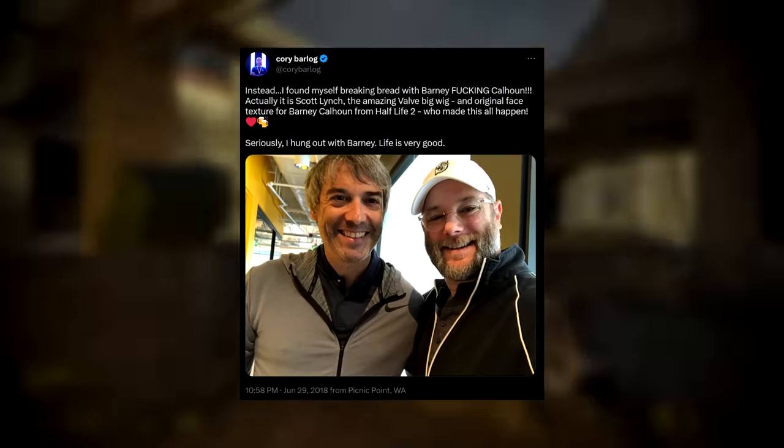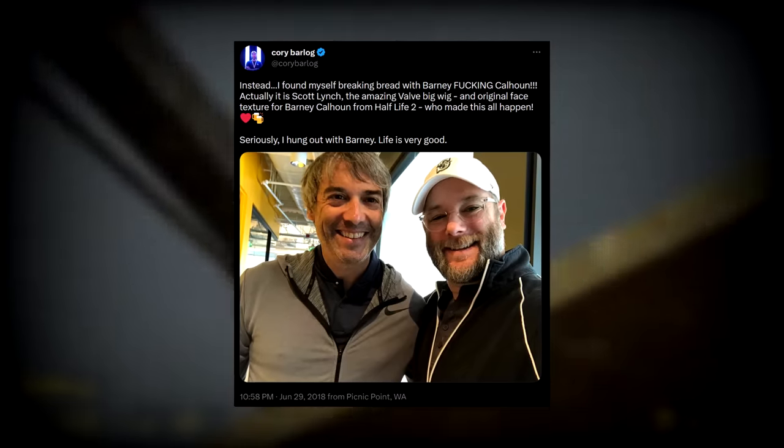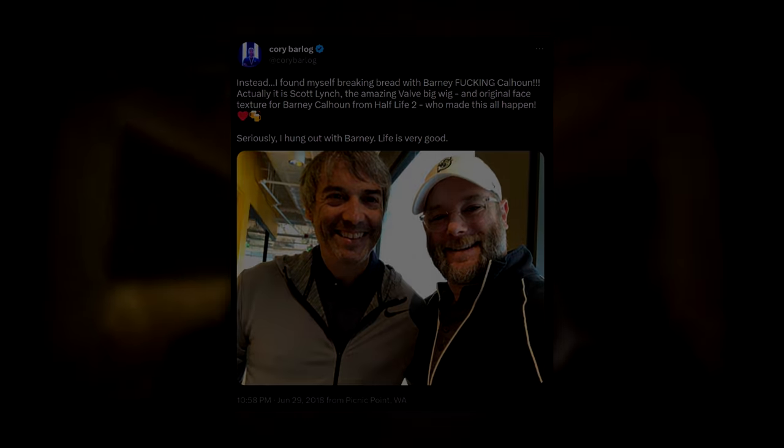23 years later, Scott still works at Valve and even seems to enjoy greeting people who take tours of the company headquarters. He's definitely a bit older now, but he's still pretty recognizable as the friendly face of Barney Calhoun.